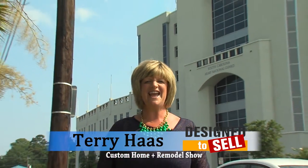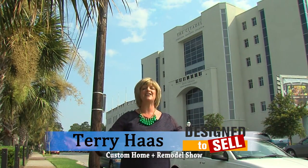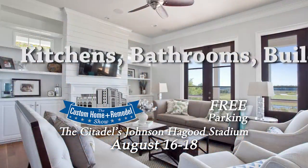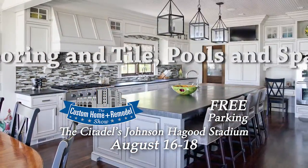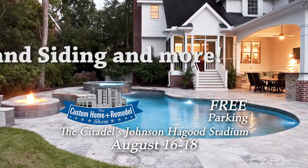The downtown home show you've loved for 10 years has moved to the Citadel's Johnson Haygood Stadium. This weekend, find everything you need to build or remodel. Imagine showing off your new kitchen, bathroom, or backyard in time for the holidays.